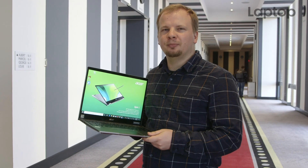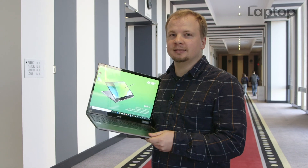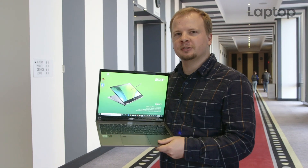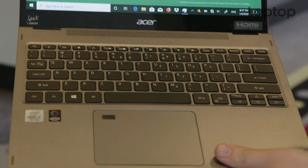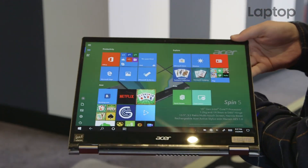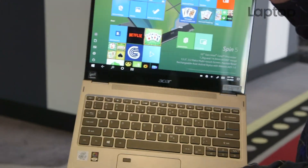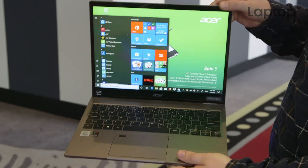Acer Spin Series laptops have been pretty hit or miss in the past, but the one I'm holding feels like a serious hit. This is the new Acer Spin 5 that Acer is showing off at CES 2020. What makes it so appealing is that it's been completely redesigned — it's slimmer, it's lighter, and it's made of magnesium alloy, so it feels great too.